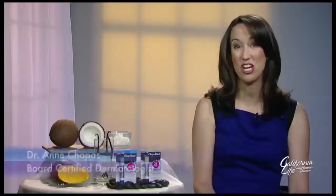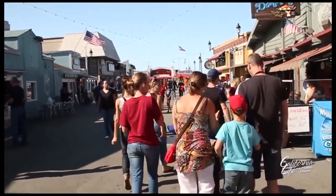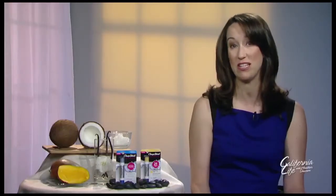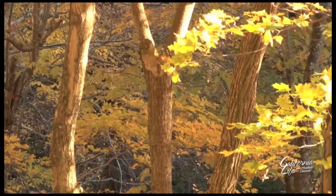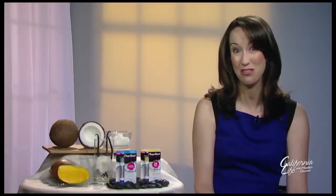No matter where you live in California, the changing seasons are really going to bring a lot of drier air to your area. Drier air tends to make our skin dry, our nails dry, our hair dry. So there's a lot of things you should be doing in this transitional season to take care of your skin and avoid the problem skin that a lot of patients present with in the winter time.